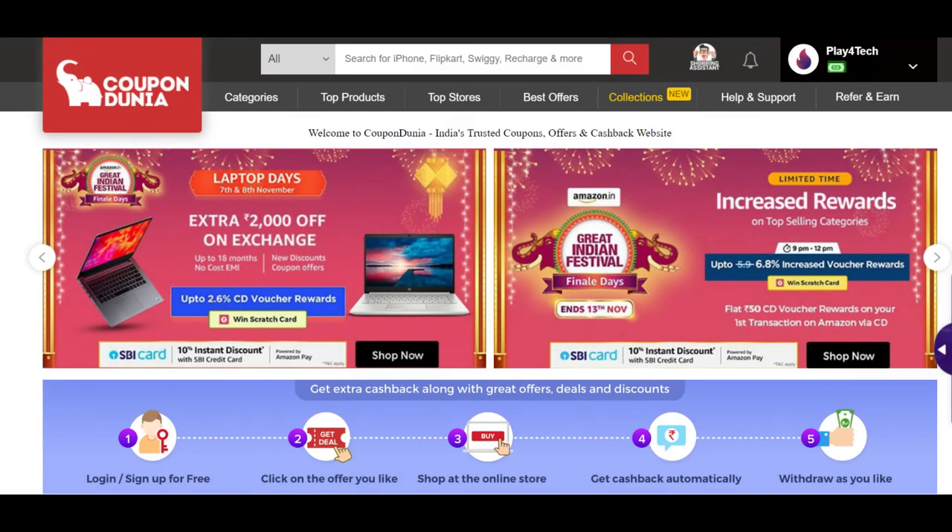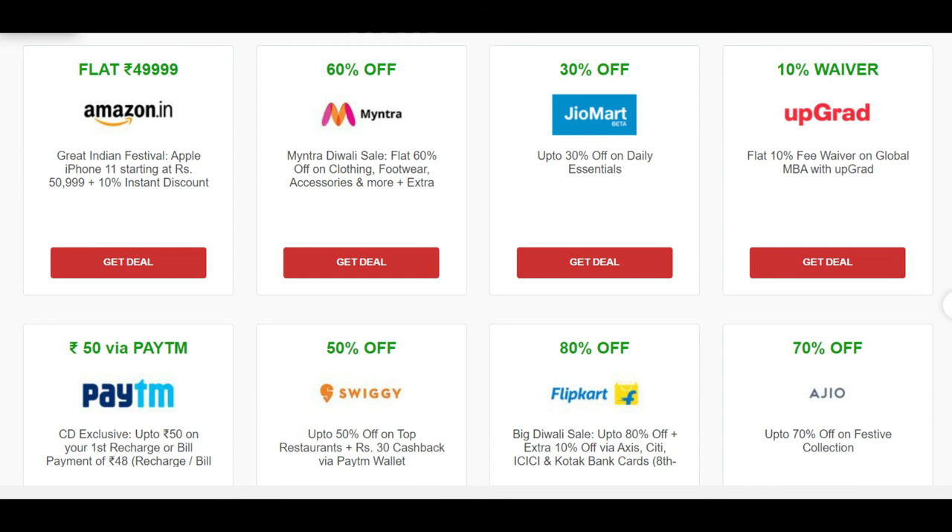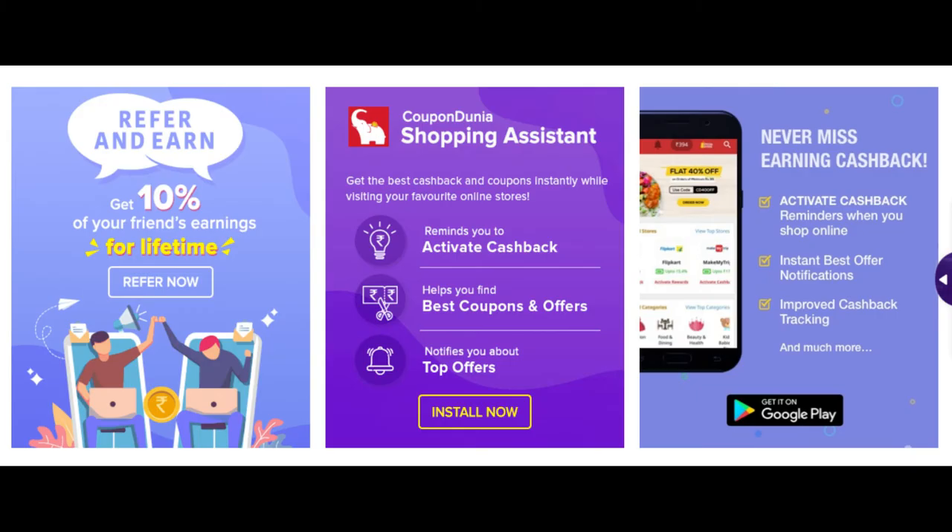CouponDunia lists offers, coupons, and cashback deals for more than 2000 online websites. CouponDunia cashback is almost like a reward for shopping. I got both of these earphones for 798 rupees and received 10% cashback into my CouponDunia account. You can use this amount to recharge, pay your bills, or just transfer it to your bank account.